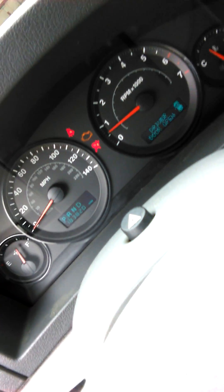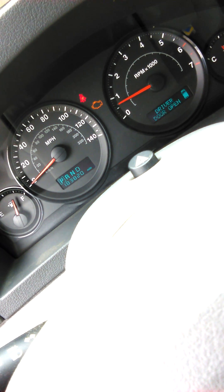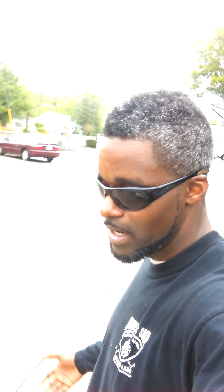The check engine light is on and it'll probably start flashing within the next few seconds. One of the first things I noticed on this car was the white smoke coming out the back. I'm gonna go around there real quick and show you — there we go, see the white smoke coming out the back of it.